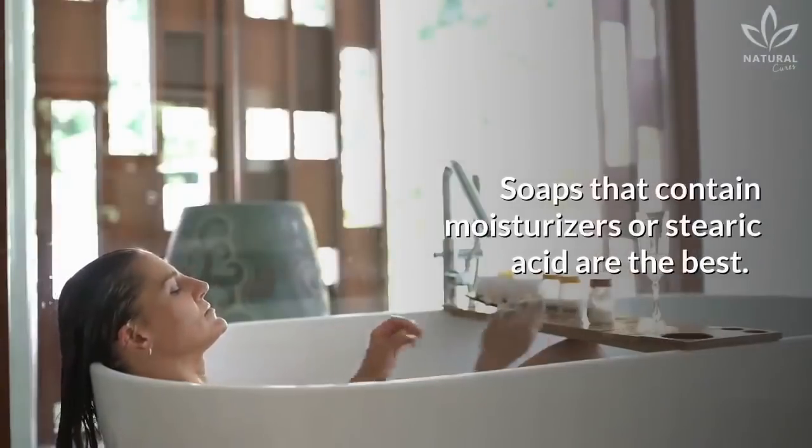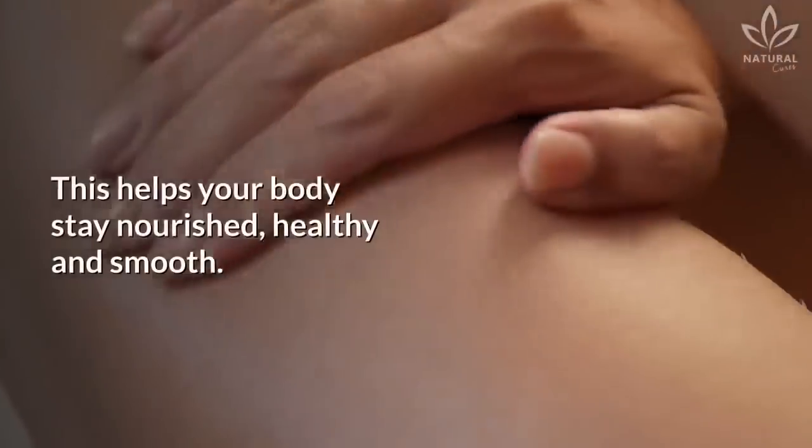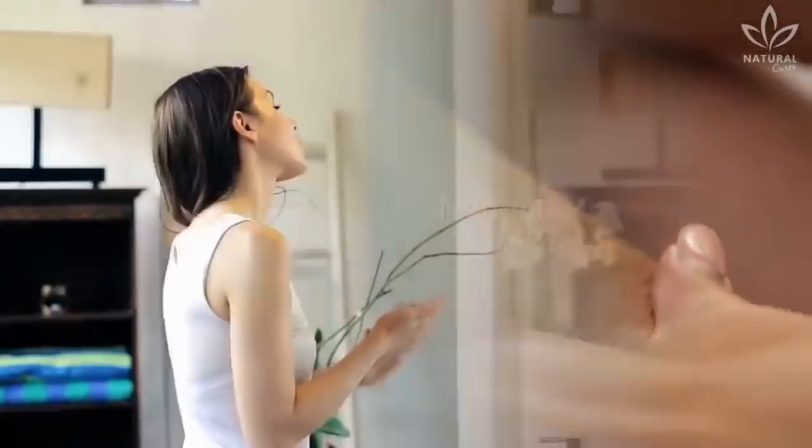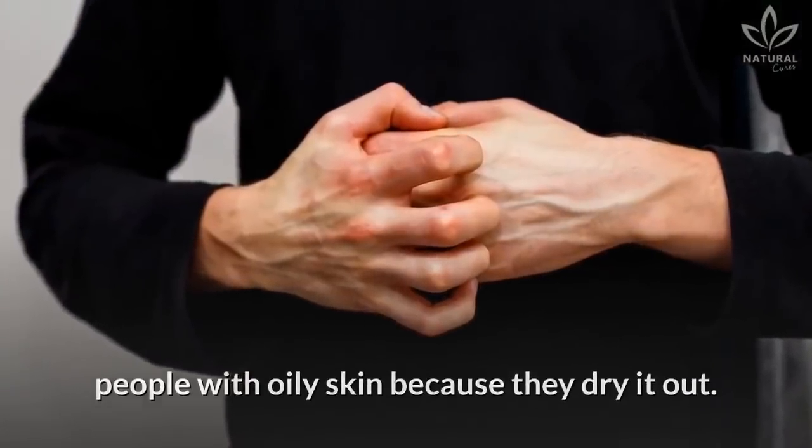Not moisturizing: Soaps that contain moisturizer or stearic acid are the best. This helps your body stay nourished, healthy, and smooth. Non-moisturizing soaps are great options for people with oily skin because they dry it out.